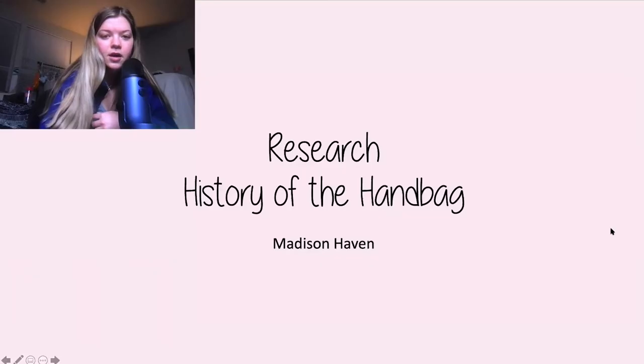So I'm recording in Photo Booth because Zoom's audio is kind of garbage. It's really strange. So let's just get into the presentation.